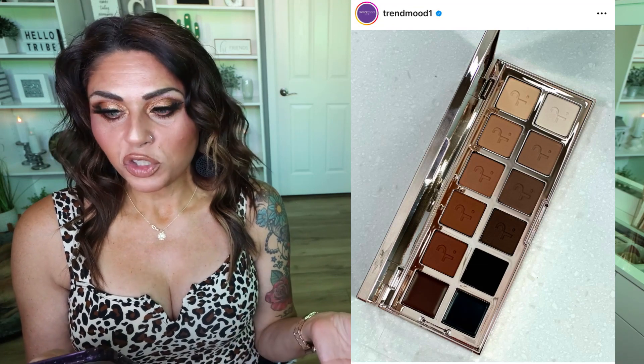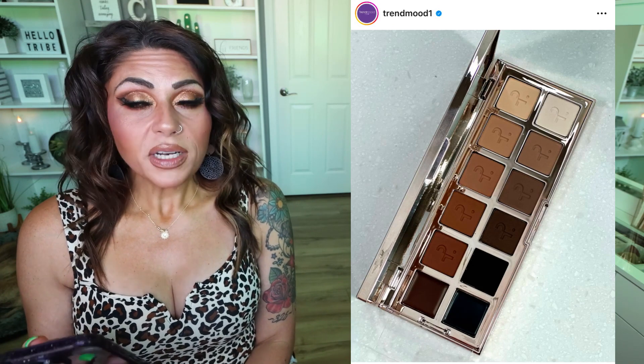$70 for a matte palette seems like a lot. There are no special shades — no multi-chromes, no duochromes. It's all neutral matte. Definitely a skip. But let me know if you're picking this up.